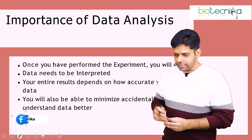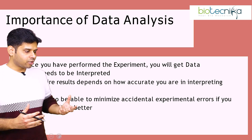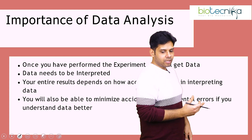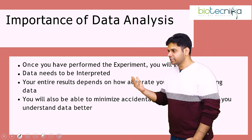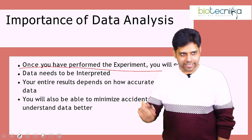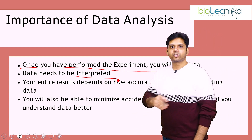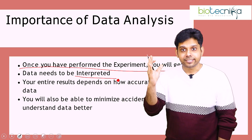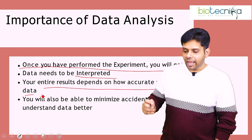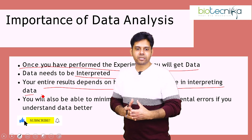Let's talk about the importance of data analysis. Whenever you have theoretical knowledge and you know what exactly the principle behind a PCR is — but what if the experiment data that came out, you are not able to decipher? Once you have performed the experiment, you will get data. This data needs to be interpreted correctly. If it is not interpreted correctly, your entire experiment is a waste. Your entire result depends on accurately interpreting the data, and that is where this particular internship is very important.